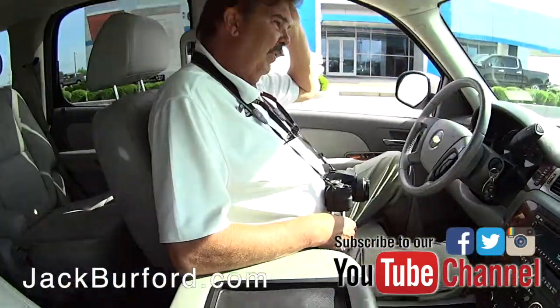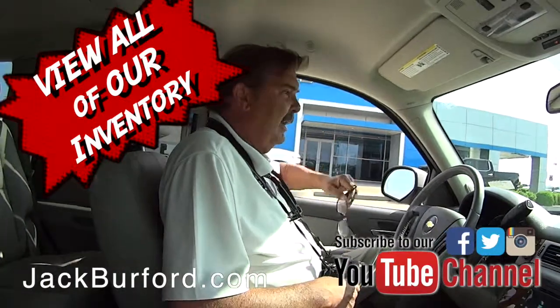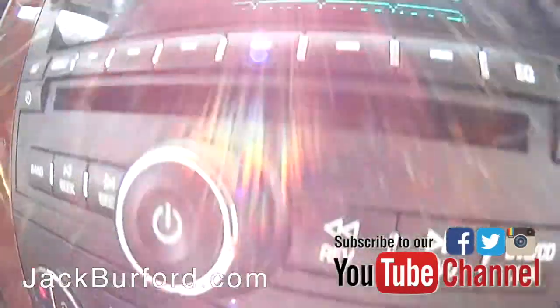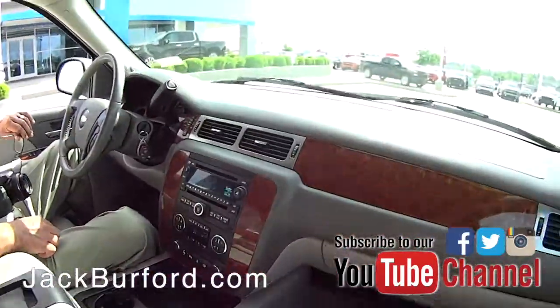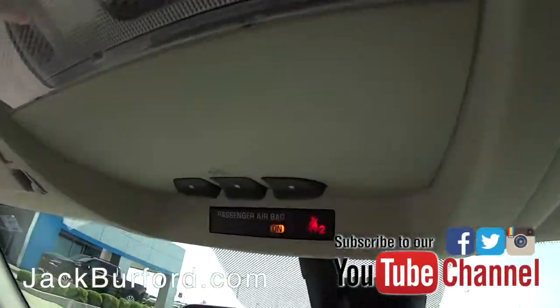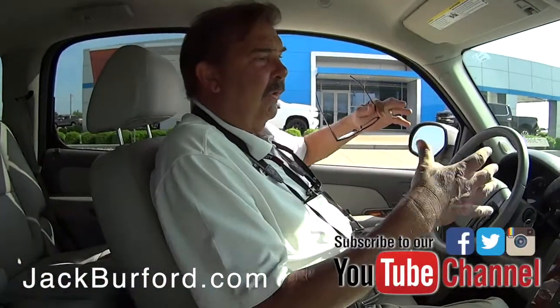This is a 2007 Chevrolet Tahoe LTZ. It's got really low miles — only 76,000 miles. Wow. It's a one-owner vehicle with a clean Carfax showing 14 service histories, 10 of them done by our dealership. Really just a very nice vehicle.